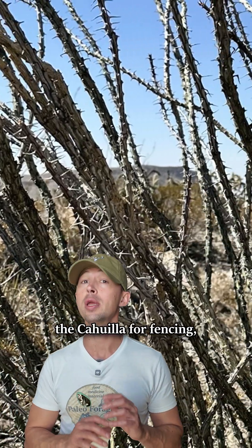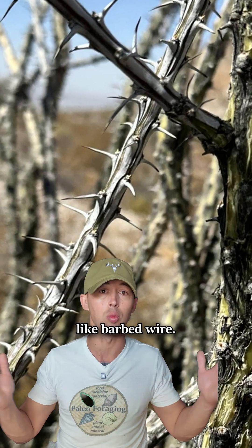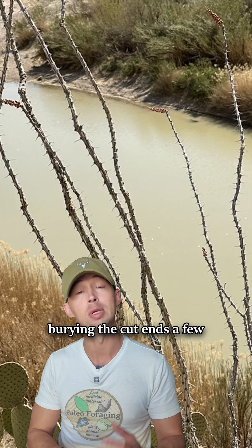The spiny stems were used by the Cahuilla for fencing, suspending rows of two or three horizontally between posts like barbed wire. Living fences can also be made by burying the cut ends a few inches into the ground.